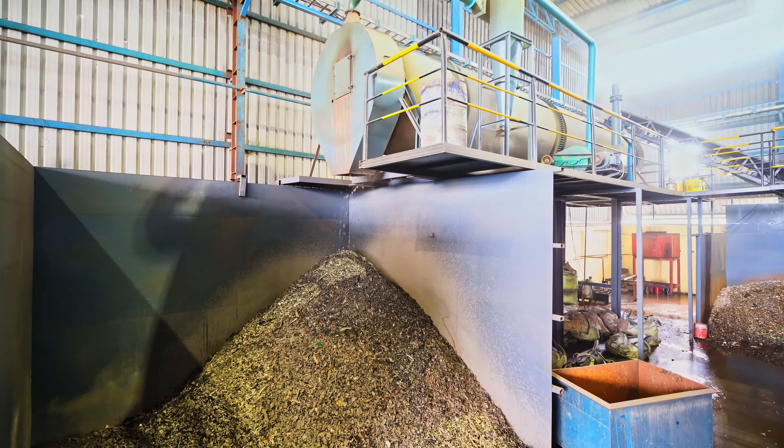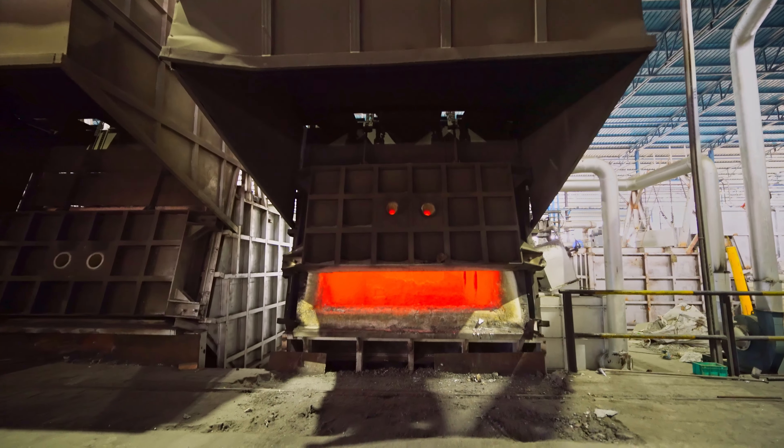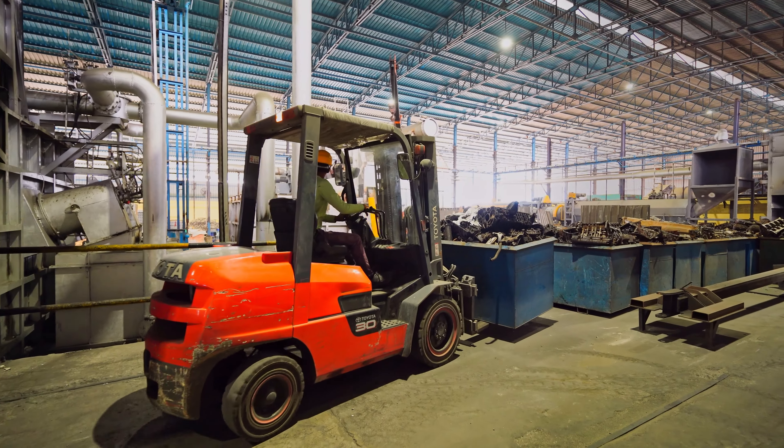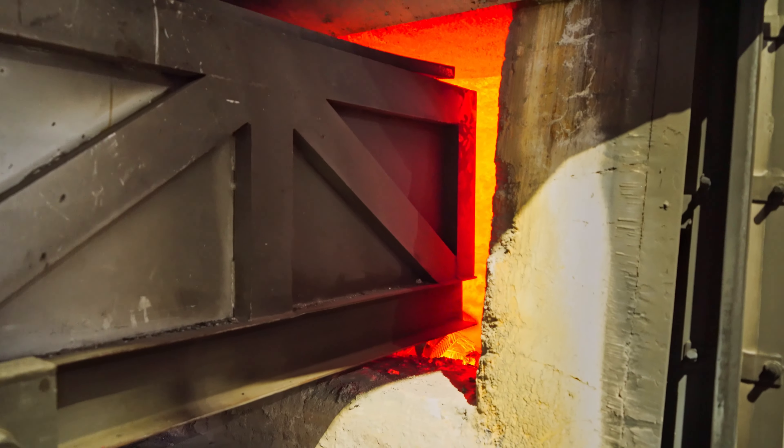The processed, ready-to-melt aluminium scraps are sent to a furnace for melting and alloying. Jain Green Technologies Unit 1 has a melting capacity of 75 tons per day.